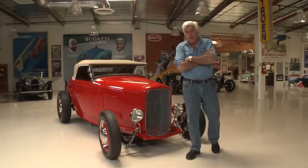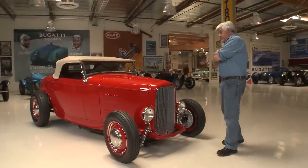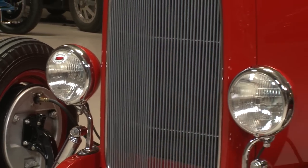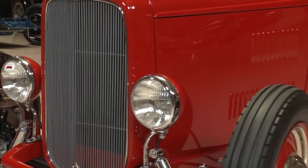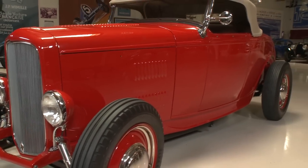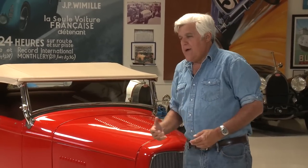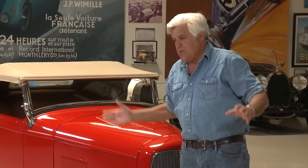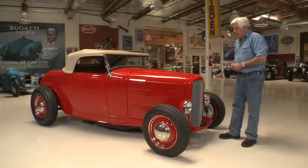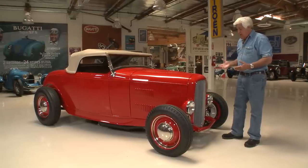Welcome to another episode of Jay Leno's Garage. Today we're going to talk about and drive one of the most iconic — probably the most iconic — hot rod of all time. It's a 1932 Ford Highboy, and it's owned by a good friend of mine, a man who is the consummate car guy, certainly here in Los Angeles. He still has the best garage with the coolest stuff, always very generous with his time and knowledge. This car is so historic — well, you'll find out what I mean.